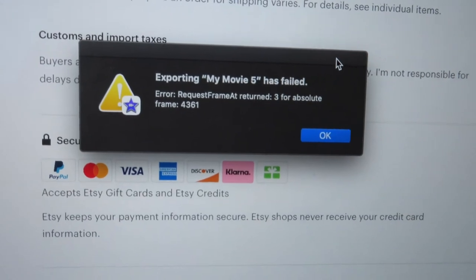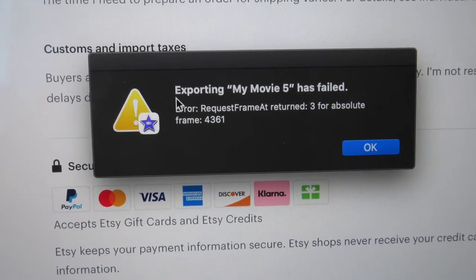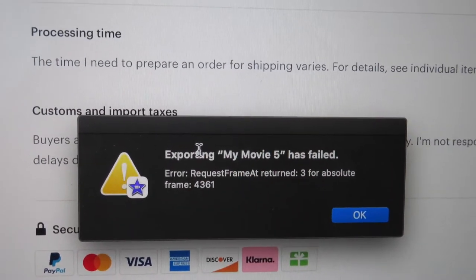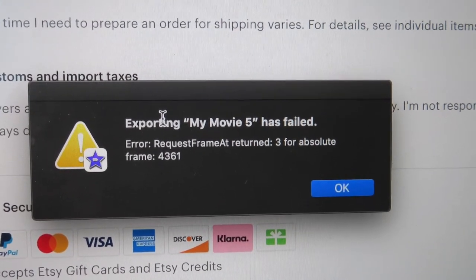If I see this export failure one more time, I am going to flip. I have been trying to export this video for days — the one I re-edited and all that. It is still failing no matter how many times I try. It's just not giving what it's supposed to give.